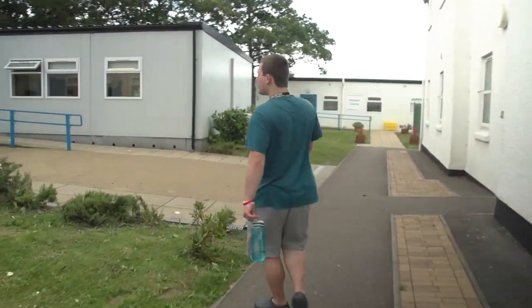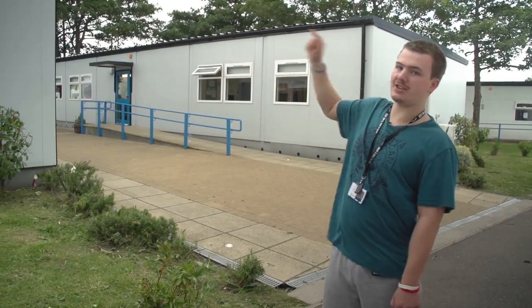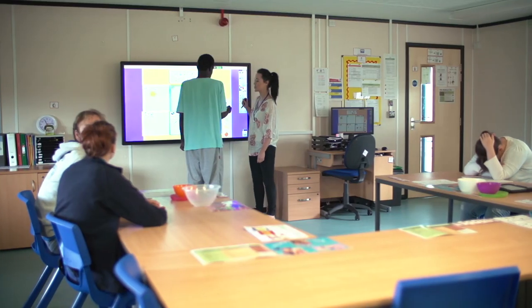These are the new classrooms which have been built recently, and there are two groups in each classroom — one there, one there, and there's one over here.